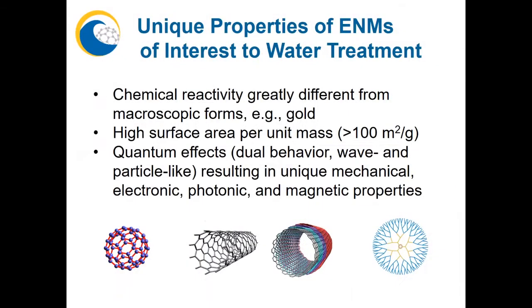As you know, many engineered nanomaterials possess unique properties of interest for water treatment. This includes being more reactive on a per-atom basis, which is useful for advanced oxidation or advanced reduction processes; having an enormous surface area that makes them excellent absorbents; and quantum effects — essentially that dual behavior between wave and particle — which allows some materials to use the full electromagnetic spectrum for water treatment.